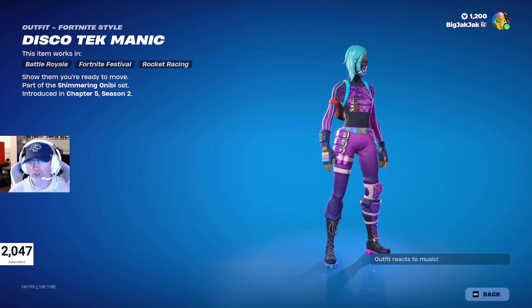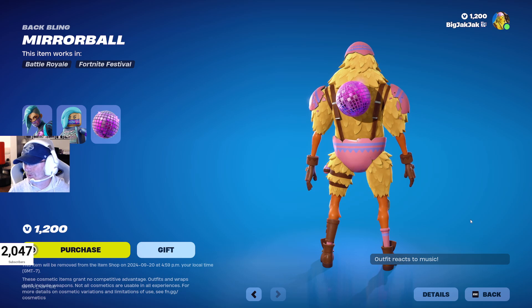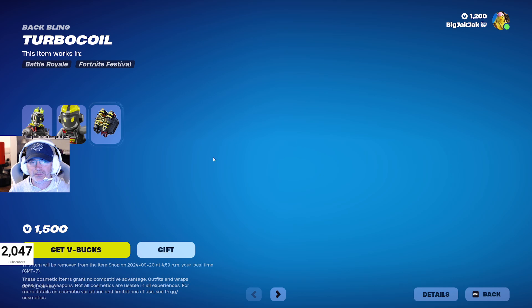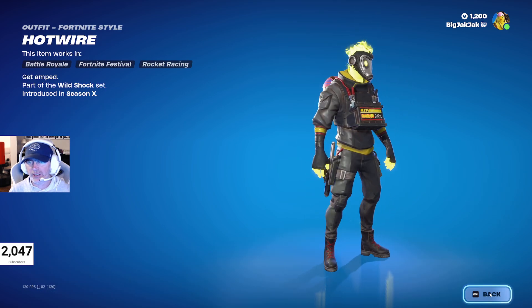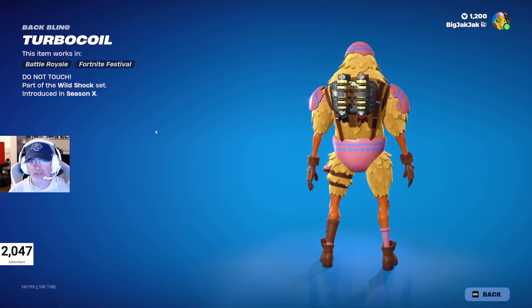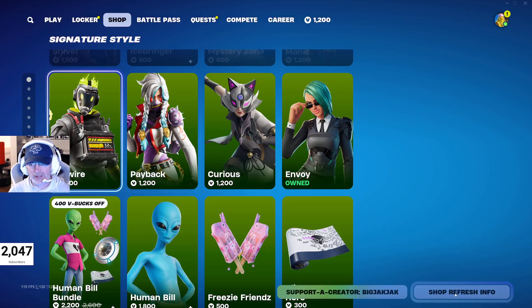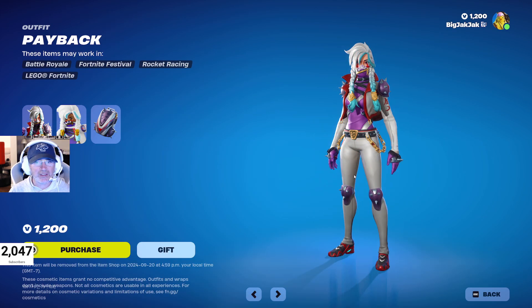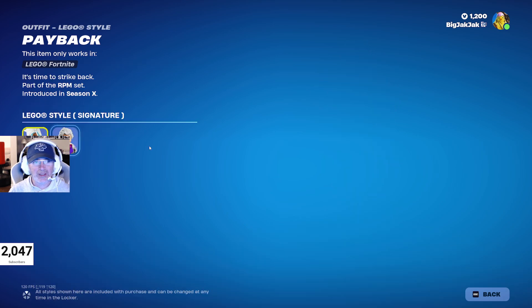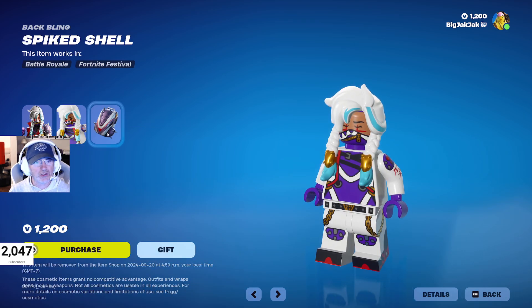We got Discotheker Manic — she comes with her back bling and hasn't been in the shop for 170 days. Hotwire is in here too; he doesn't have variations but has a 12-volt battery on his chest and comes with the Turbo Coil back bling — 125 days out of the shop. And we got the Payback outfit — love the shoulder pads and knee pads — her Lego minifigure looks great, 132 days since she was last in.